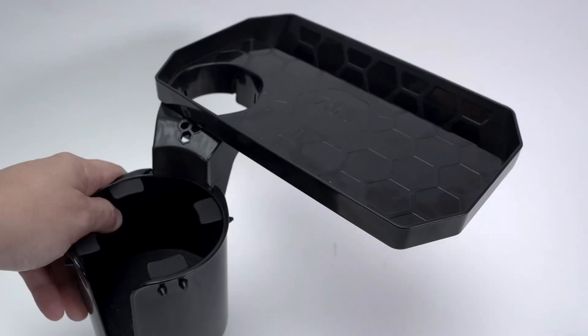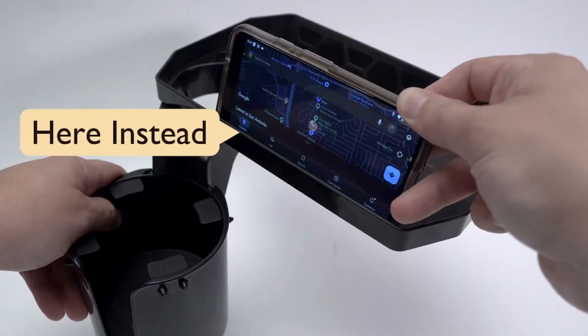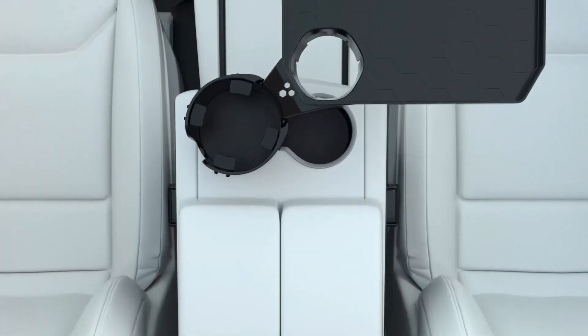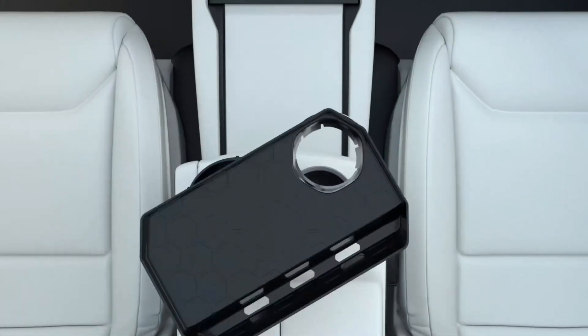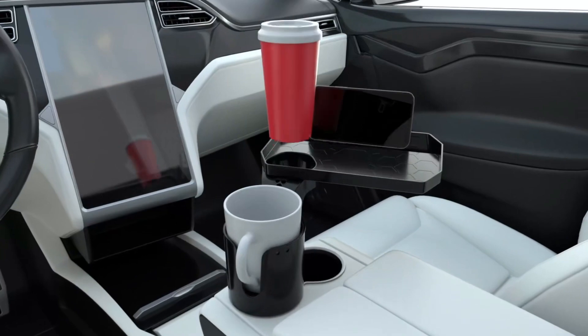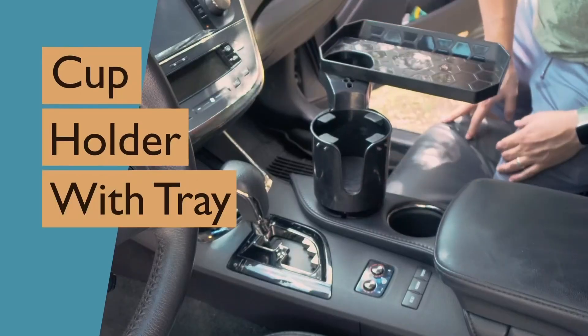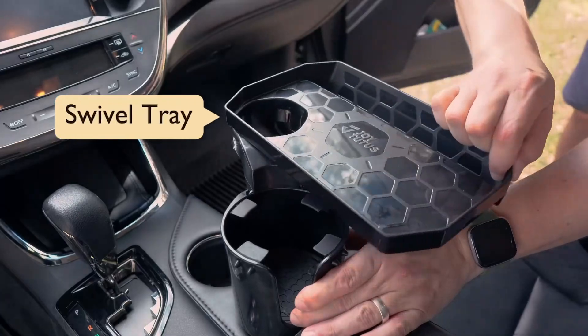The Joy Tutus cup holder tray takes convenience a step further with its detachable food tray table. Now you can enjoy your meals or work on your laptop comfortably while parked or during long road trips. It's the perfect solution for busy individuals who are always on the move.